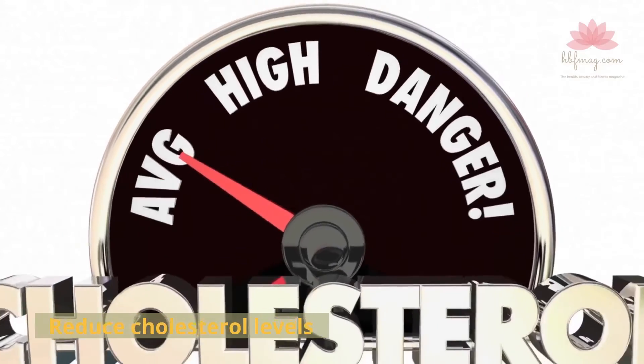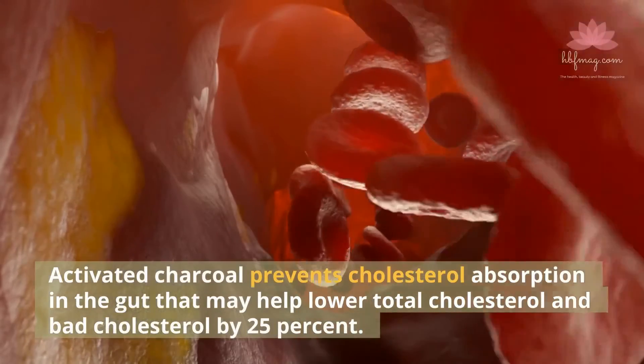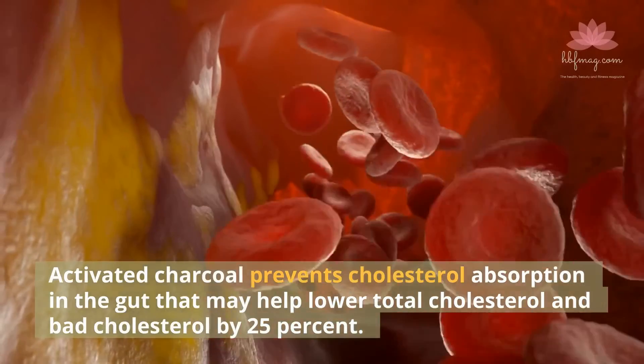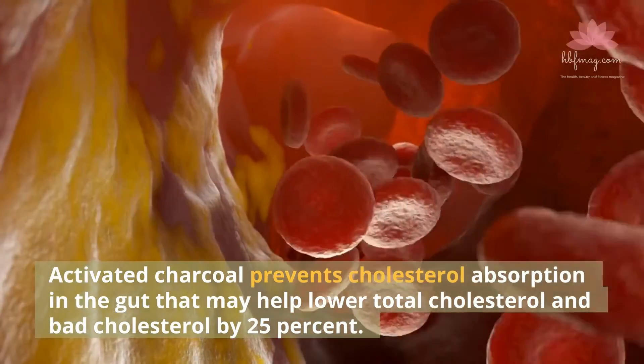Reduce Cholesterol Levels. Activated charcoal prevents cholesterol absorption in the gut, which may help lower total cholesterol and bad cholesterol by 25%.